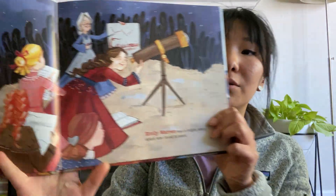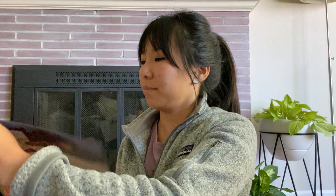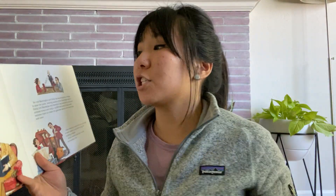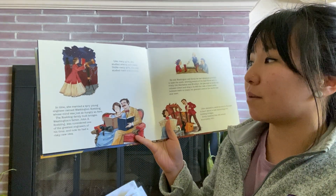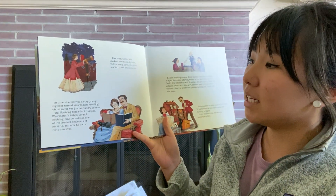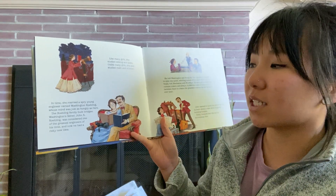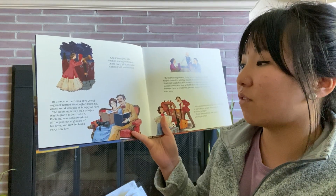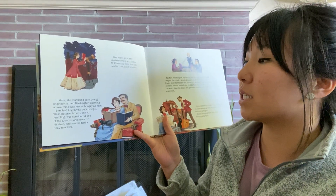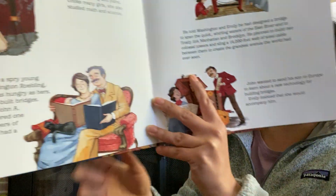Emily Warren was a bright, shiny spark who loved to learn. Like many girls, she studied sewing and piano. Unlike many girls, she also studied math and science. In time, she married a spry young engineer named Washington Roebling, whose mind was just as hungry as hers. The Roebling family built bridges. Washington's father, John A. Roebling, was considered one of the greatest engineers of his time, and now he had a risky new idea.